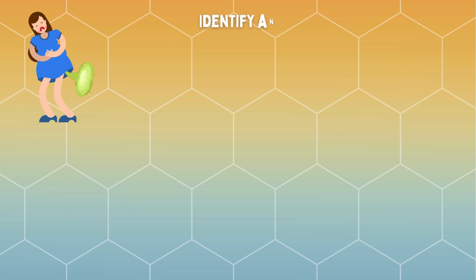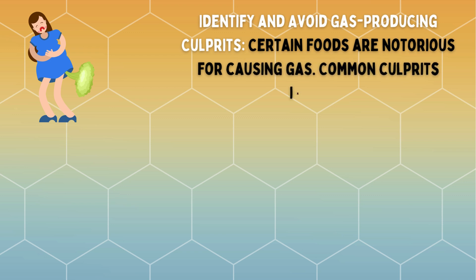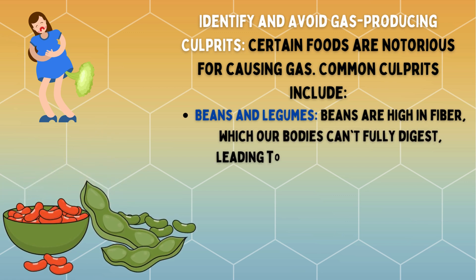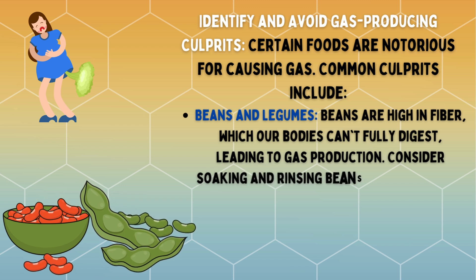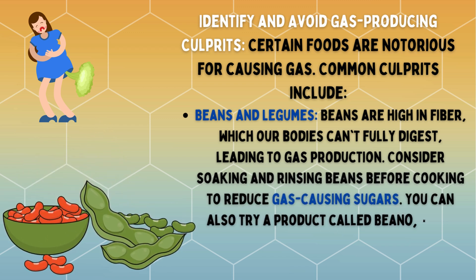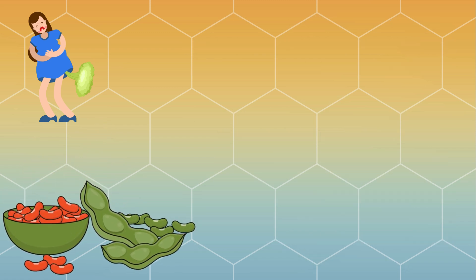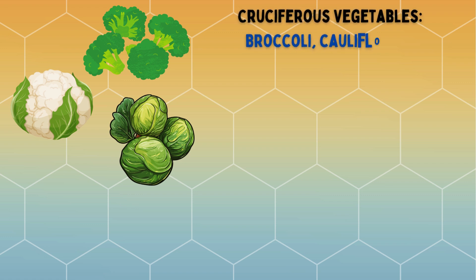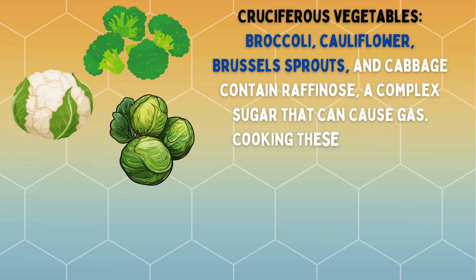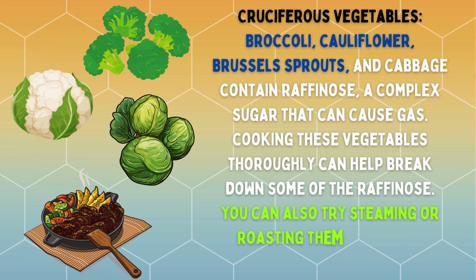Identify and avoid gas-producing culprits. Certain foods are notorious for causing gas. Common culprits include beans and legumes — beans are high in fiber, which our bodies can't fully digest, leading to gas production. Consider soaking and rinsing beans before cooking to reduce gas-causing sugars. You can also try a product called Beano, which contains an enzyme that helps break down complex sugars in beans. Cruciferous vegetables like broccoli, cauliflower, Brussels sprouts, and cabbage contain raffinose, a complex sugar that can cause gas. Cooking these vegetables thoroughly can help break down some of the raffinose, or try steaming or roasting them instead of boiling.